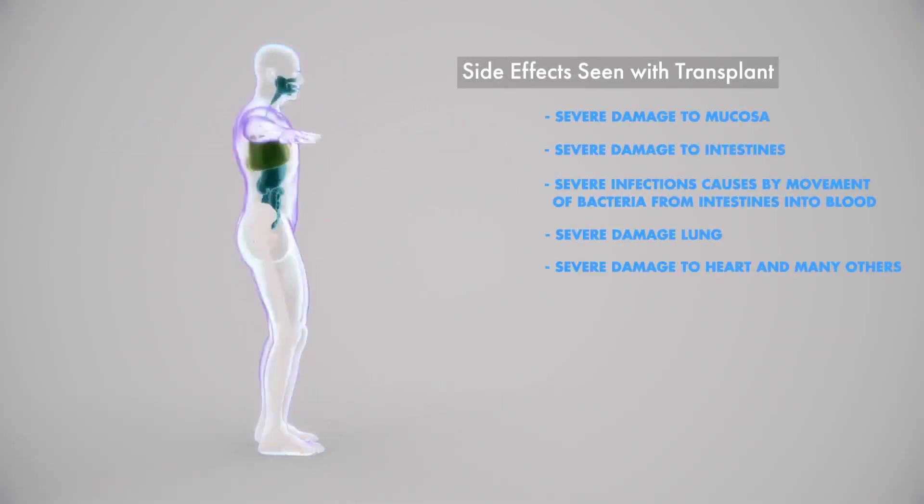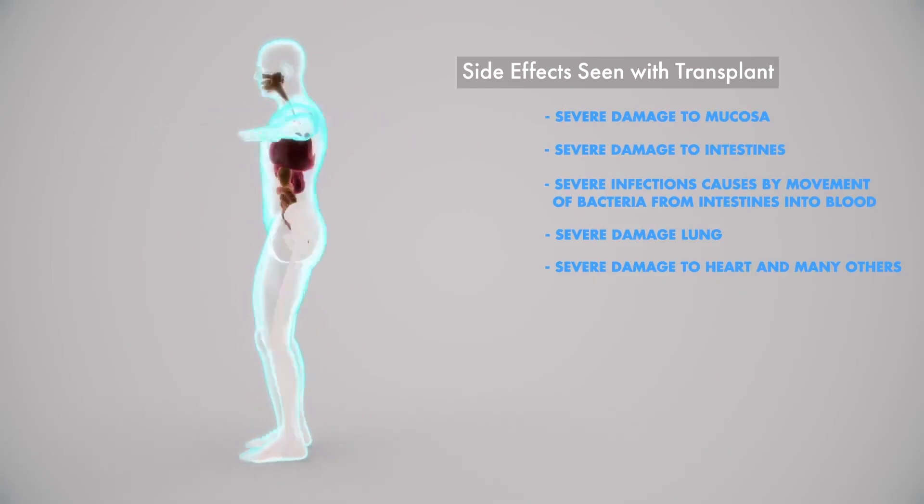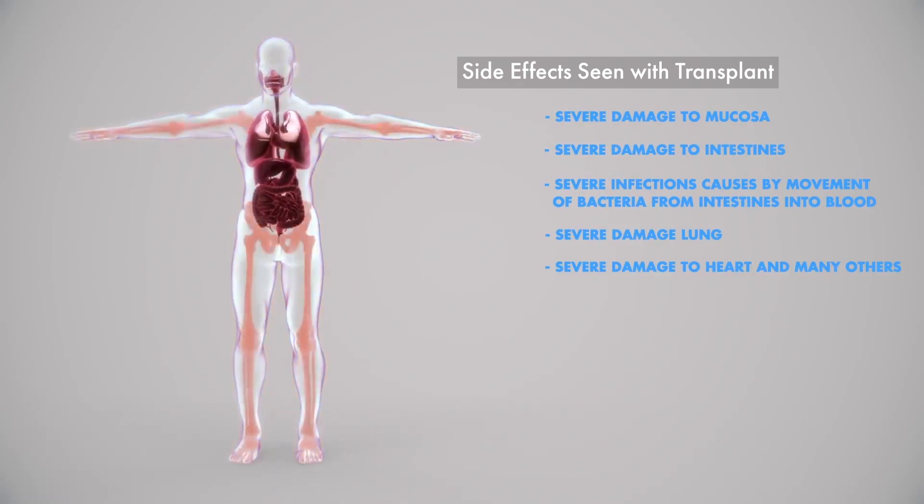In fact, an upcoming report shows that the rates of sepsis and mucositis seem to be lower, and those are significant complications of transplant.